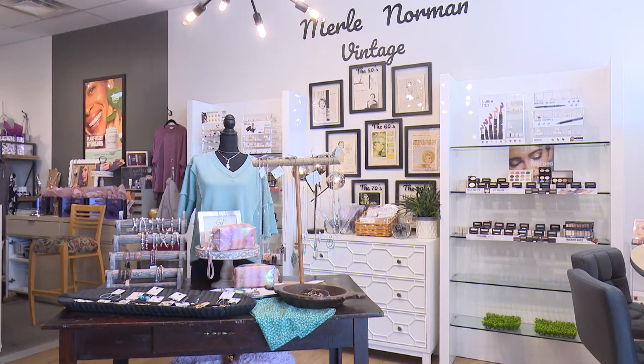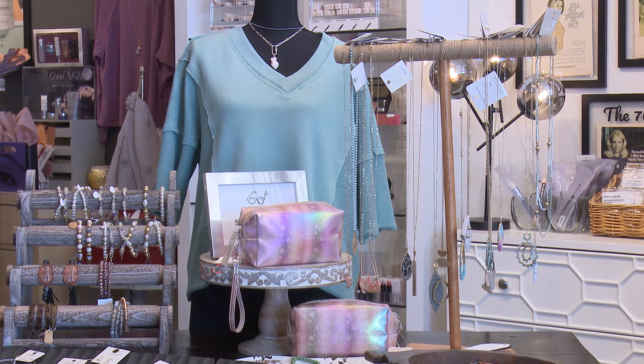The calendar says September, so that means fall will be here before we know it. That means it's time to freshen up our wardrobe and of course our makeup palette. Here with me is Shelly Kitchens, the owner of Shelly's Merle Norman. So what can we expect in terms of fall colors?